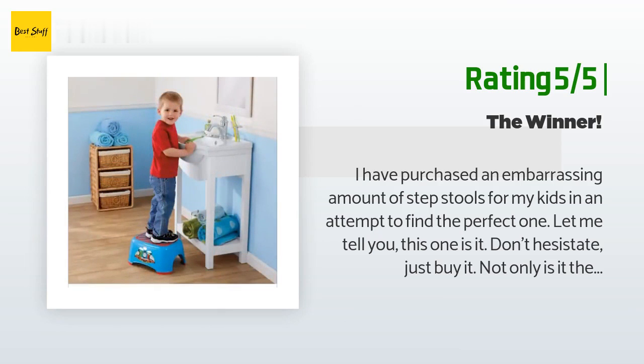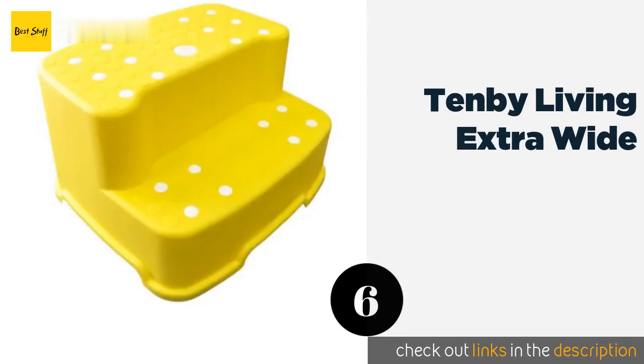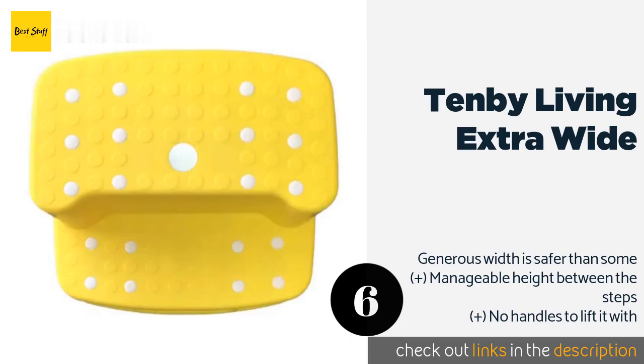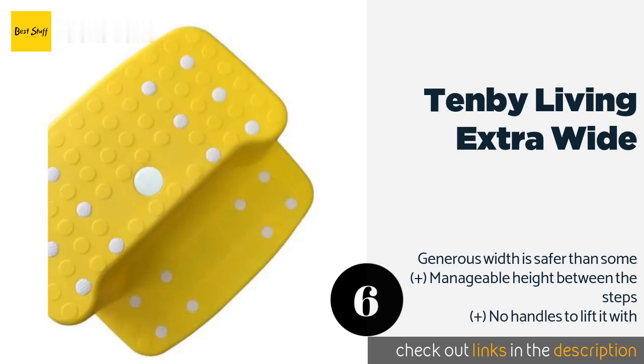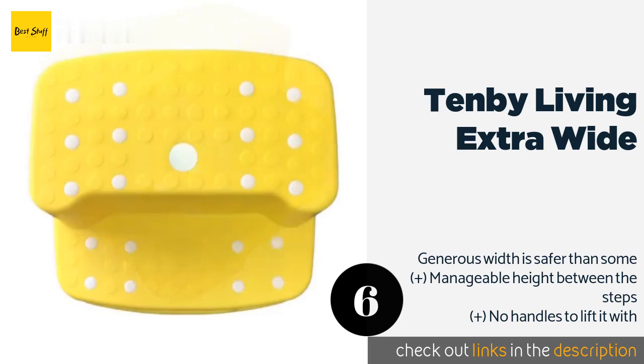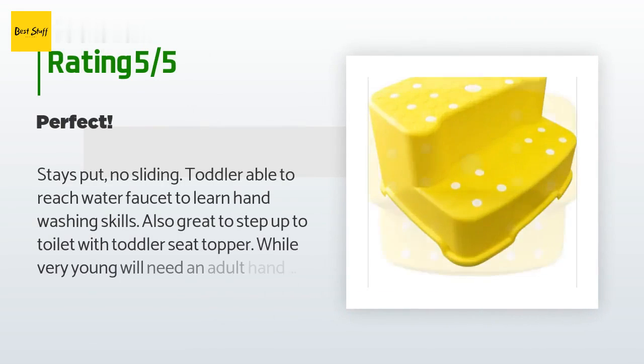Number six is the 10B Living Extra Wide. It will brighten up any bathroom with its cheery yellow color. It is equipped with a plug to let water from a sink or shower drain through so it doesn't create a dangerous puddle on the top step. The price is around $79. There are eight reviews with an average rating of 3.9 stars.